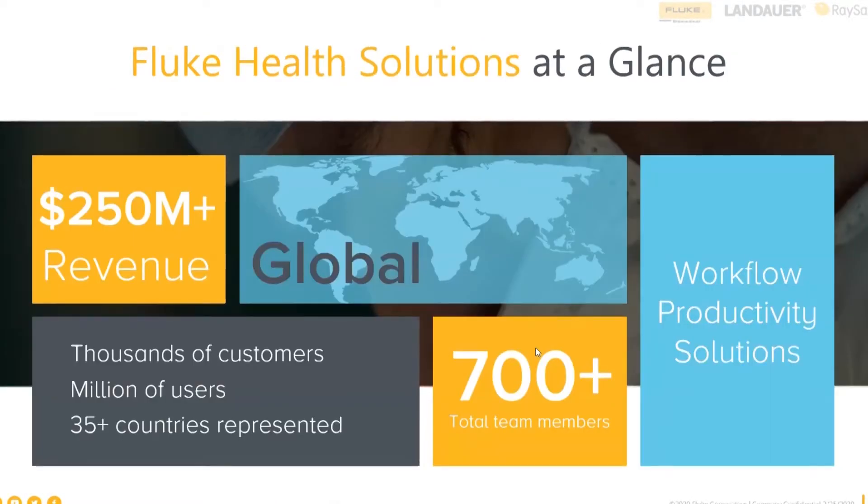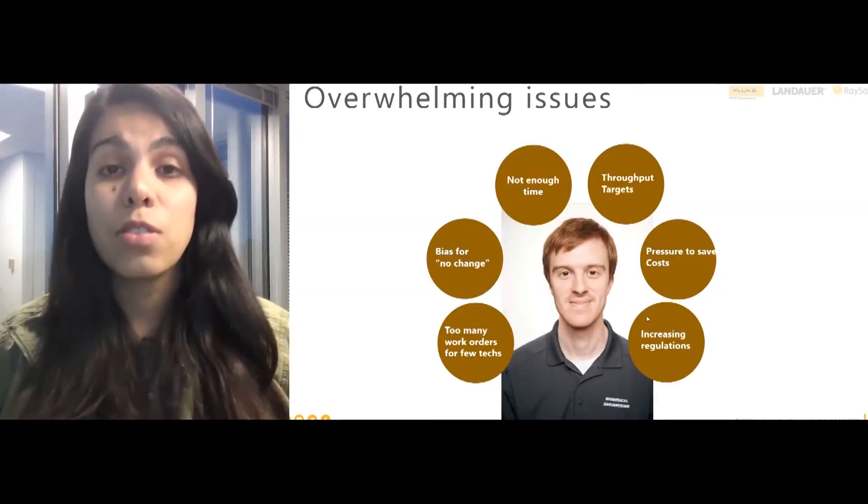Fluke Health Solutions at a quick glance is a very large global company. We have over 250 million dollars of revenue and 700 plus employees and team members all across the globe. So now let's dive into what really matters, which is the challenge that you are perhaps facing and that we see a lot of other hospitals in the industry are facing.